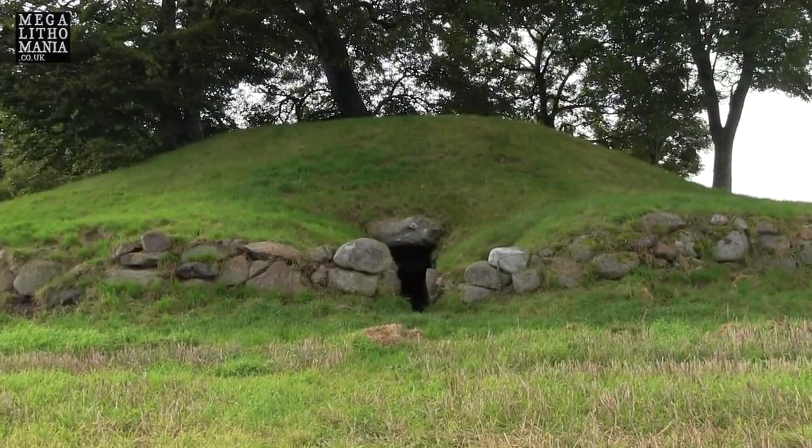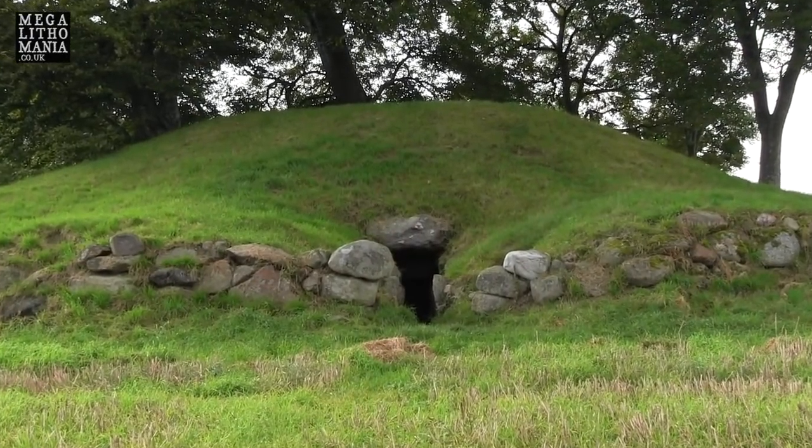We're at the Om passage grave, which dates to the Neolithic period. It's at least, potentially, 3,500 BC. So this is contemporary, potentially, with West Kennet and even the Knapp of Howar on Papa Westray up in Orkney.